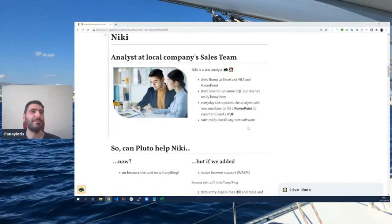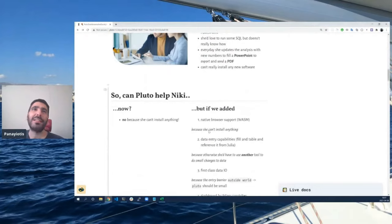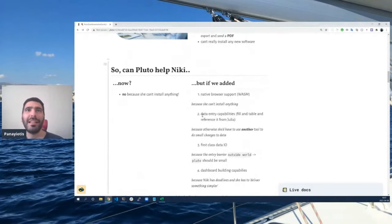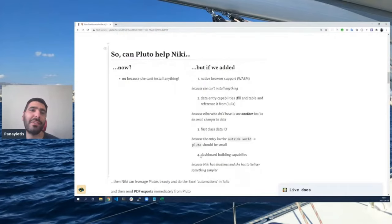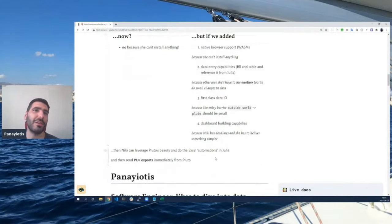How can Pluto help Nikki? It can't, because Nikki cannot install any new software — the IT is very strict. But if we added native browser support, data entry capabilities like filling tables and changing data from inside Pluto, a friendly UI to easily add all her data, and some dashboard building capabilities so she can tweak the layout without much fuss, then Nikki would be able to leverage Pluto's beauty and do Excel automations in Julia.